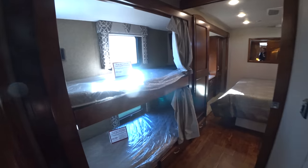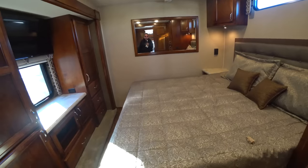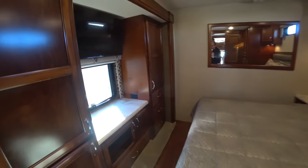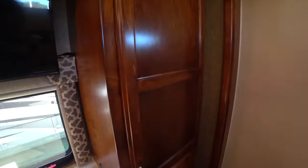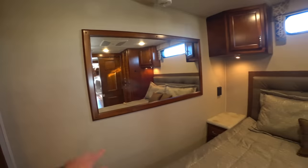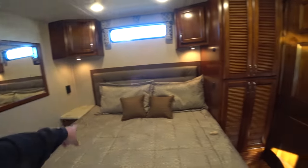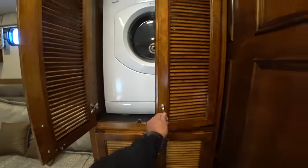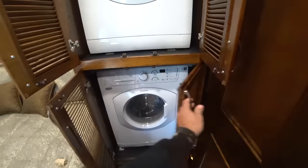And here we have two bunk beds and the main bedroom here in the back. This is very much residential, like a condominium — his and hers hanging closets, of course. And very nice build quality, at least it feels that way.